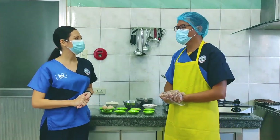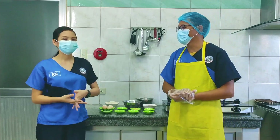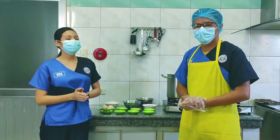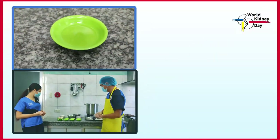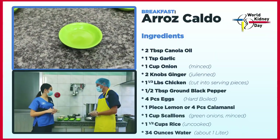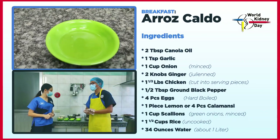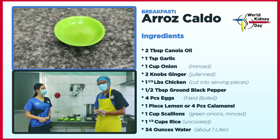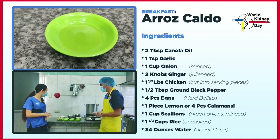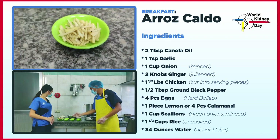Tama ka doon, Angel. Ang ating aroskaldo sa umaga — napakasarap humigop ng mainit na sabaw. Ang mga kailangan nating ingredients: meron tayong oil. Mas pinili natin ang canola oil — full unsaturated fat kasi yun, so it is good for our heart. Meron tayong bawang, sibuyas, at luya.